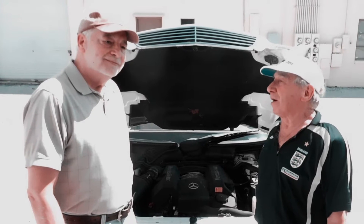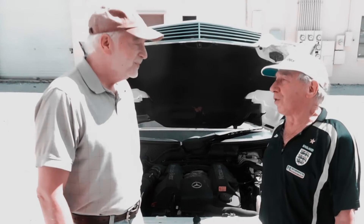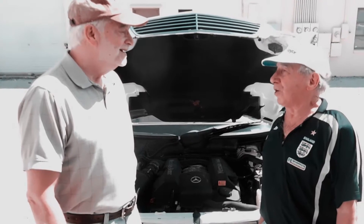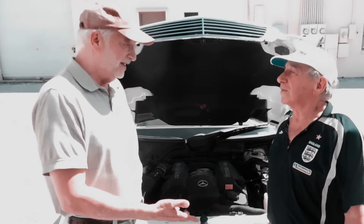I served my time as a motor mechanic in the 50s and 60s. I worked in the Rolls-Royce car factory for over 10 years on engine development and engine test, and then for 30 years I had my own workshop. So you've got a lot of experience in the automotive industry then? Yes.